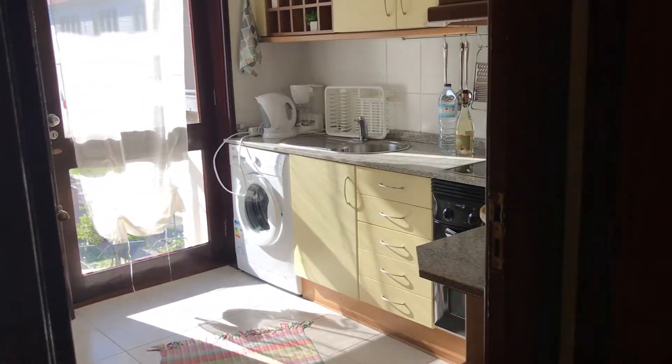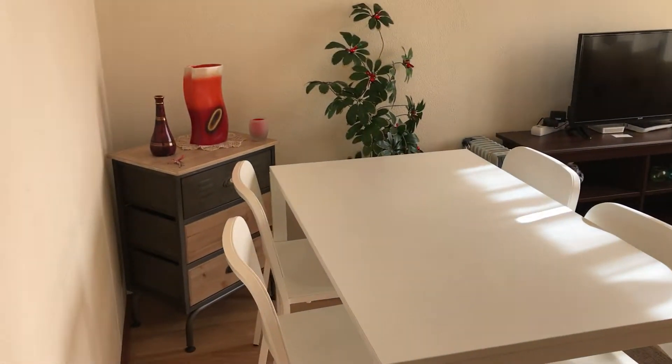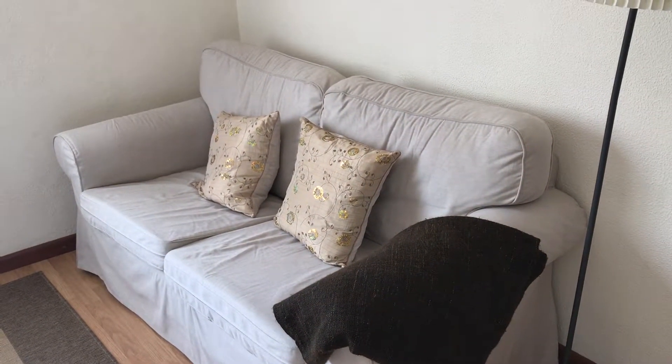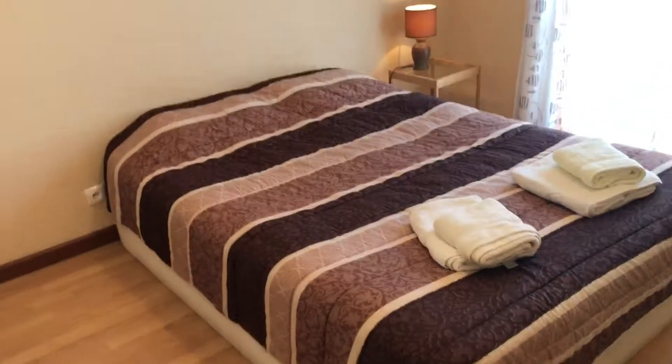Hi there, this is Rui from Spotahome and today I'm going to show you this nice two-bedroom apartment. This is the main entrance, it gives access to a hall, and here is the living room with a table for four, some furniture, a television, a couch, nice wall decorations, and we have a view to the main street with lots of parking.